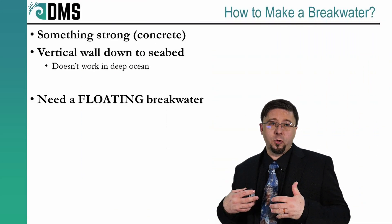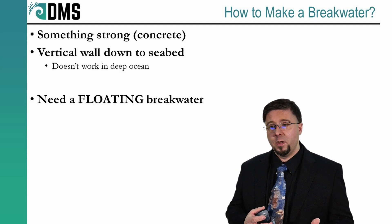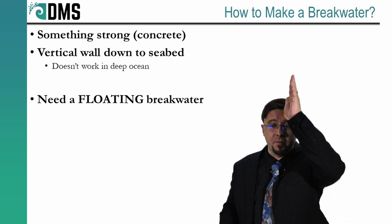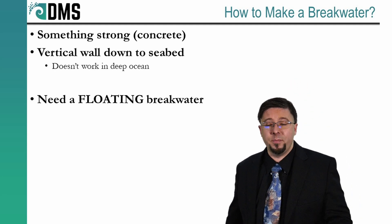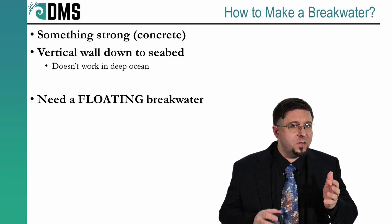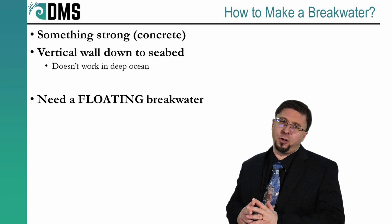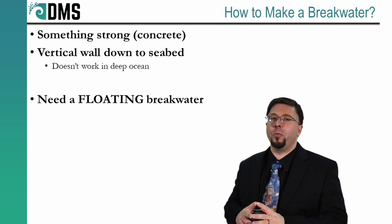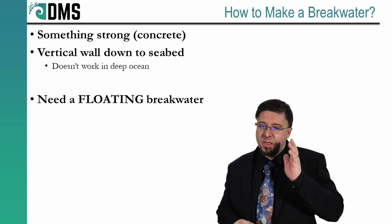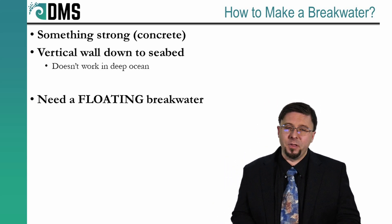So how do you make a breakwater? You're going to obviously need it to be very strong to handle all the pressures of the ocean waves. The first obvious solution might be just a straight flat wall of concrete going all the way down to the seabed. Except that's our first problem — if we're talking seasteading, where we're at 12 to 200 nautical miles offshore, you can't realistically take that concrete all the way down to the seabed. That's hundreds if not thousands of meters down. We're not building walls that tall.